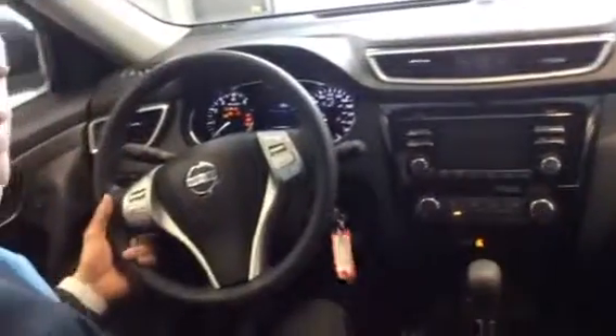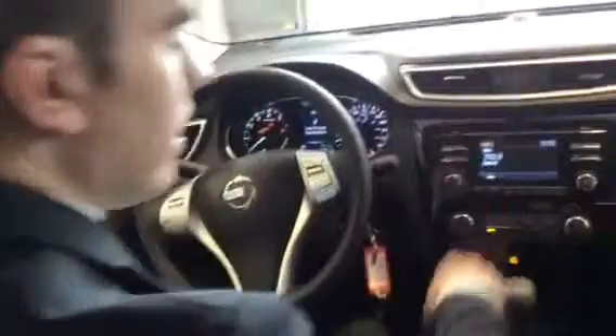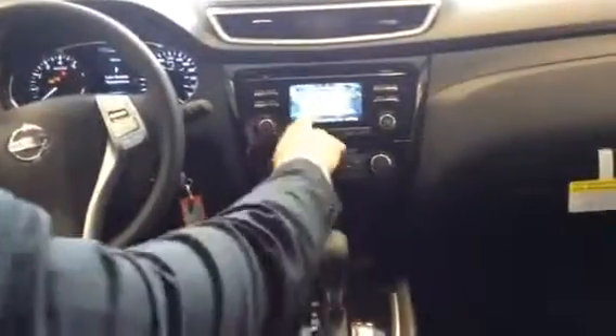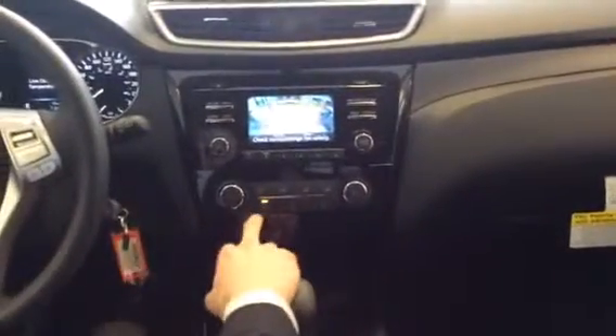As you can see, the plastic is still on these things — that's how new this is. I'm pretty sure I'm like the second person to touch it besides the person who took it off the truck. In here you've got a backup camera, which is standard in all Rogues, which is nice.